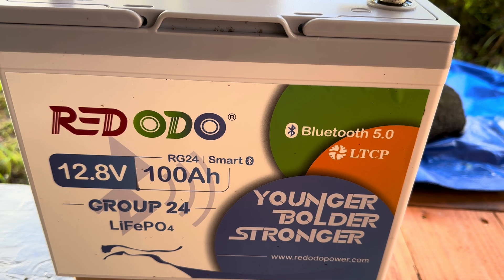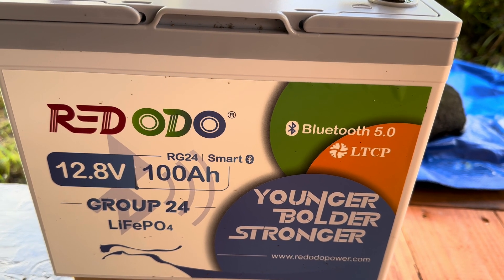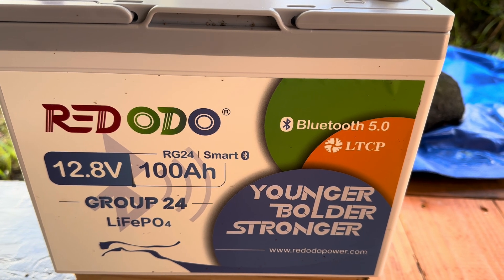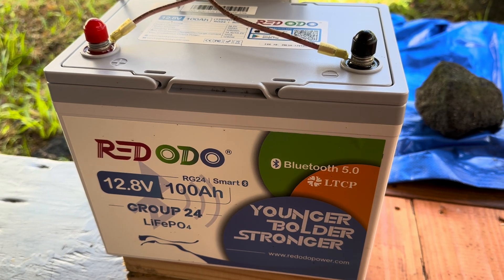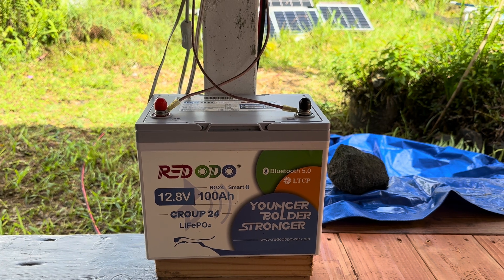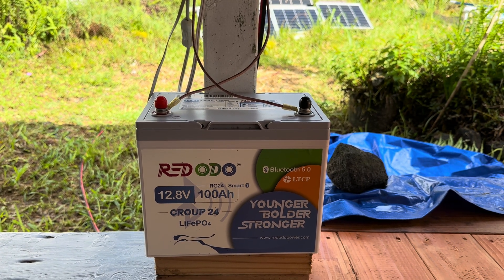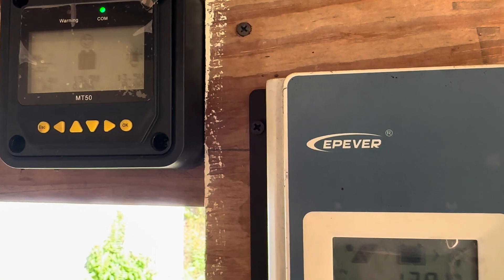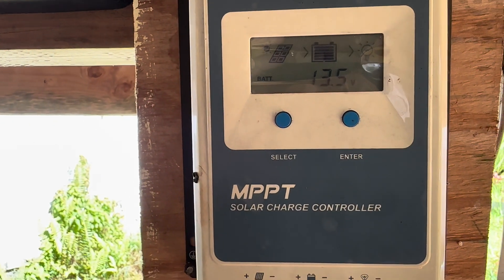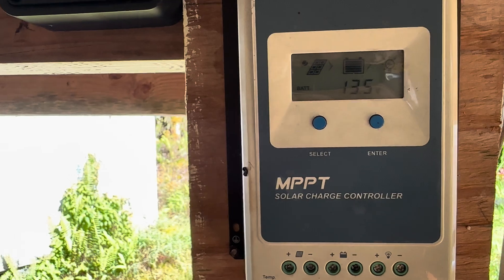It's got Bluetooth 5.0, low temperature cutoff protection, and it's a nice little battery. It arrived with a 50% charge, and I immediately tied it into a 140 watt solar panel and ran that through an EP Ever 20 amp MPPT solar charge controller and took it up to 100%.